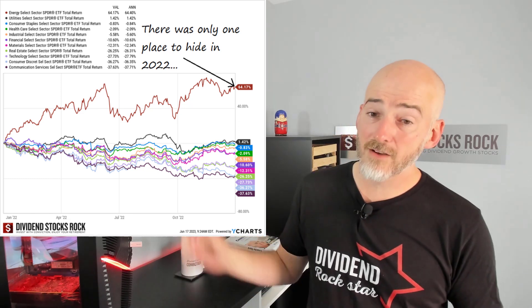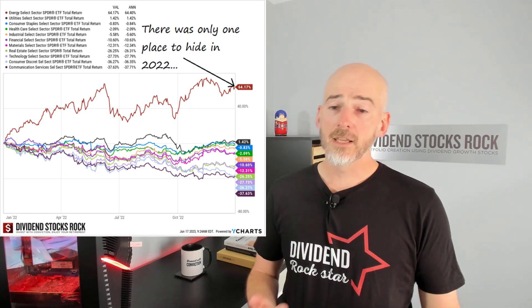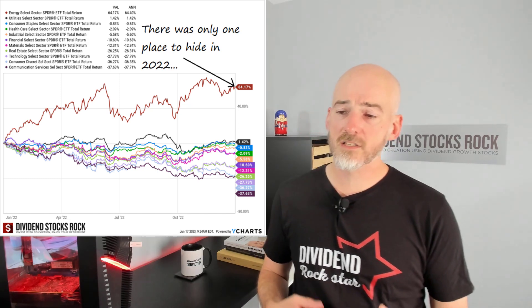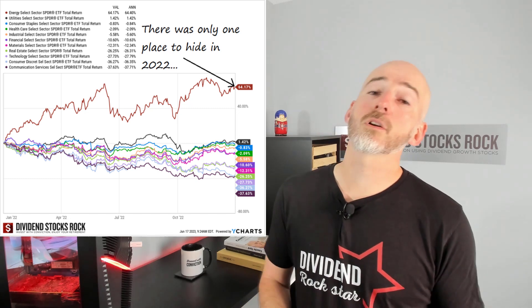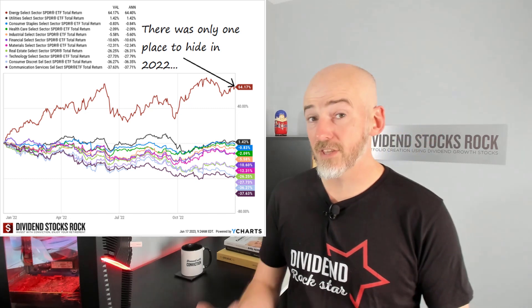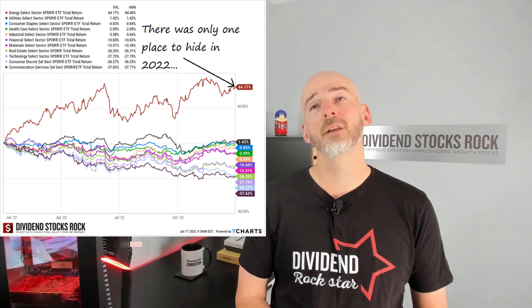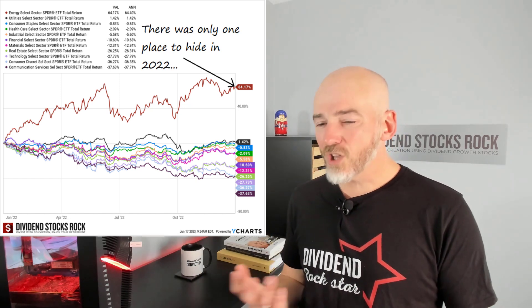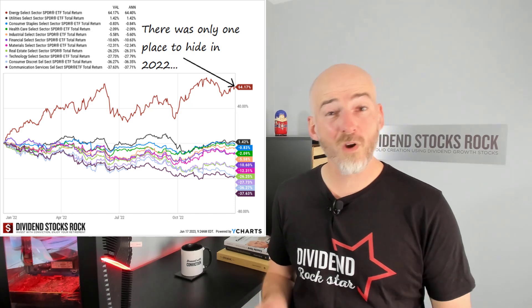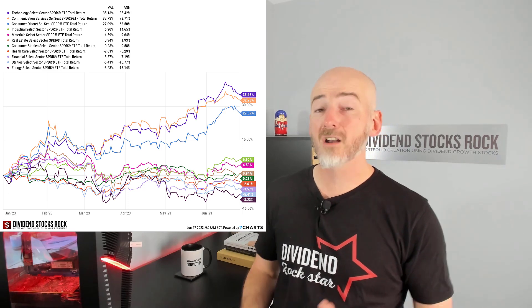As you can see on this graph, in 2022 the only place you could hide was the energy sector. However, utilities, consumer staples, healthcare stocks, and even some industrials did okay. Some people just did well in 2022 because they were invested in those sectors. If you had a lot of technology stocks, consumer discretionary, and communication companies, unfortunately you lost a lot more than others. Does it mean your stocks are bad? Not necessarily — because the wheel could turn very fast. As you can see on this graph, the technology sector, communication, and consumer discretionary are the big winners of 2023.